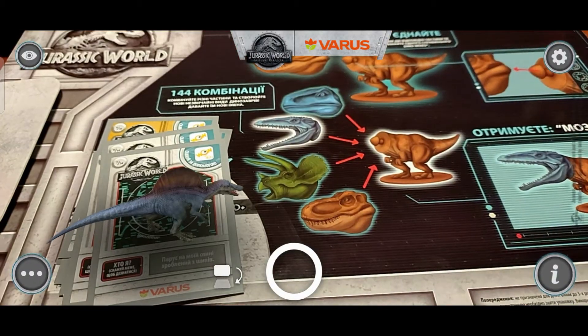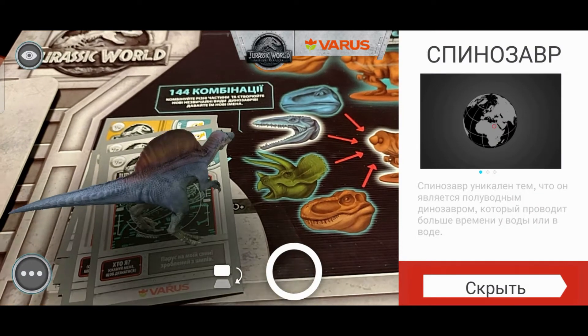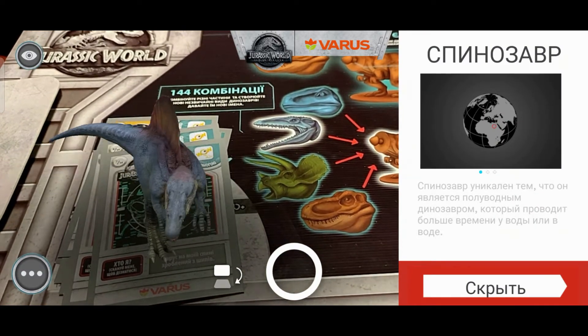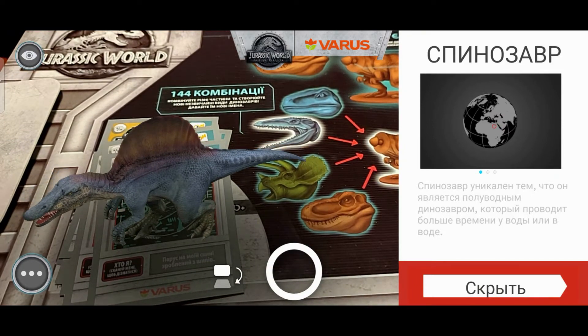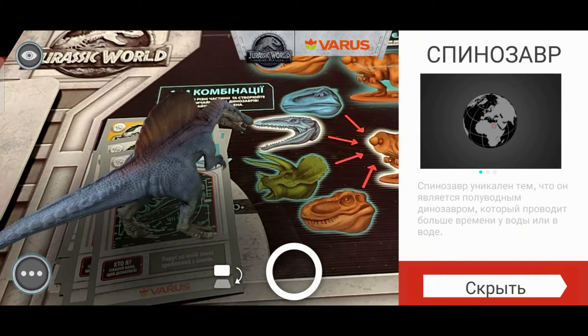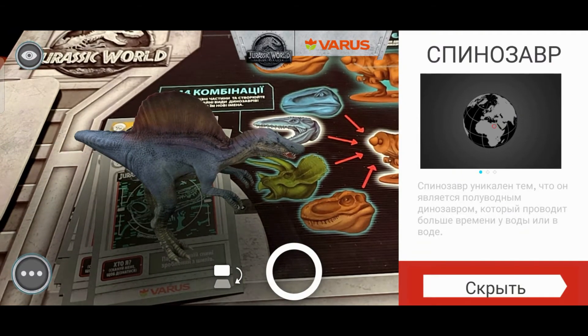Прилег, отдохни. Спинозавр. Спинозавр уникален тем, что он является полуводным динозавром, который проводит больше времени у воды или в воде. Честно говоря, если бы не его показали, то я бы в жизни не сказала, что он как-то связан с водой.